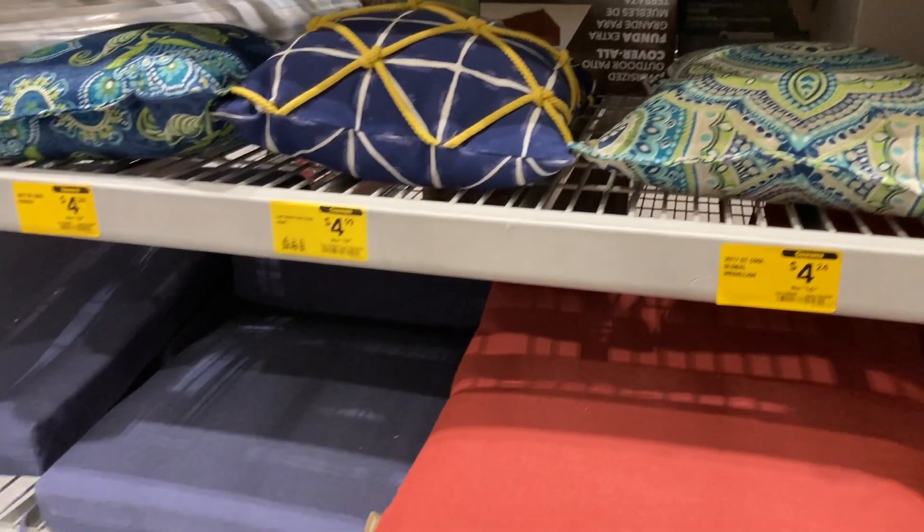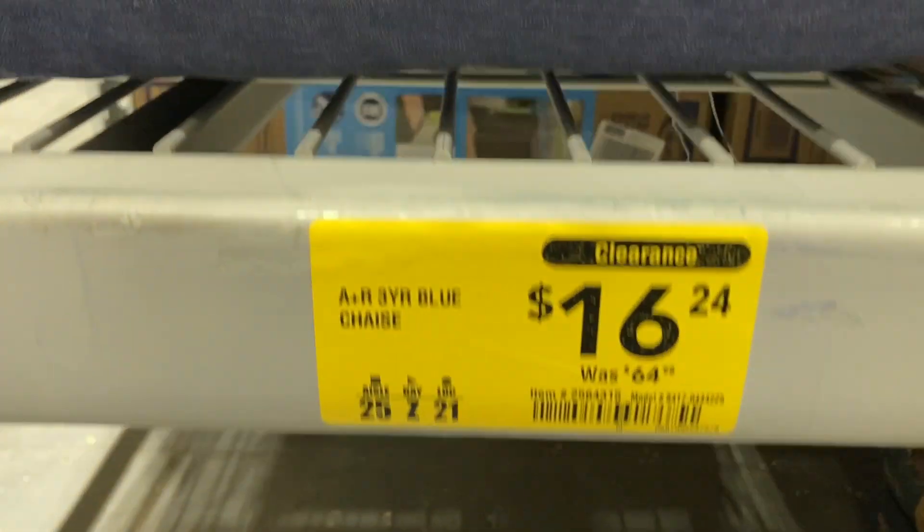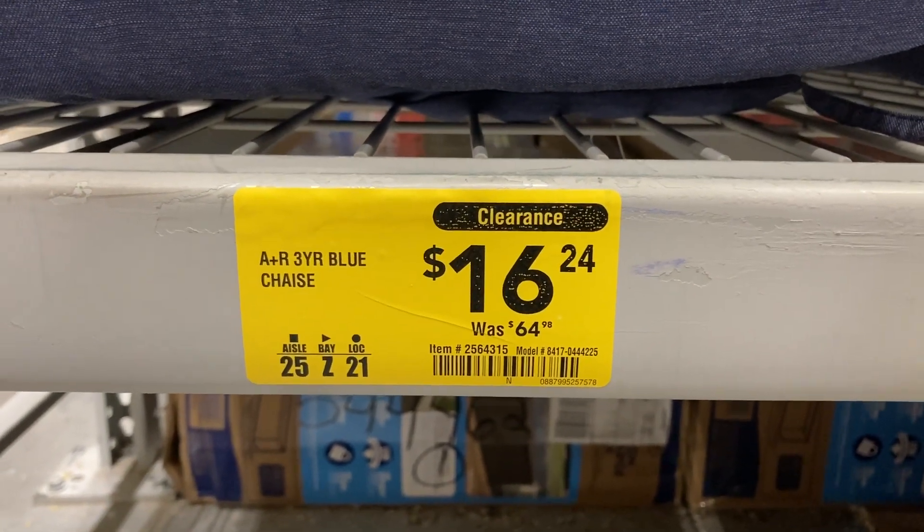Some of the patio furniture sets — I think this one right here is on clearance, down from $65 to only $16.24.